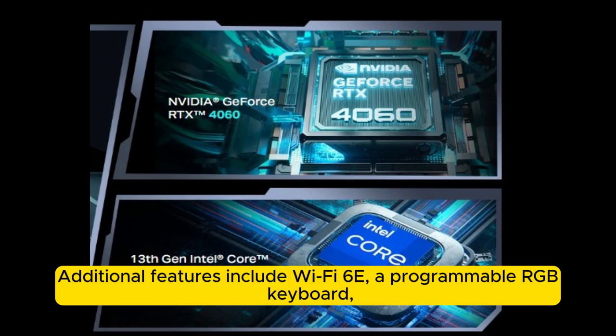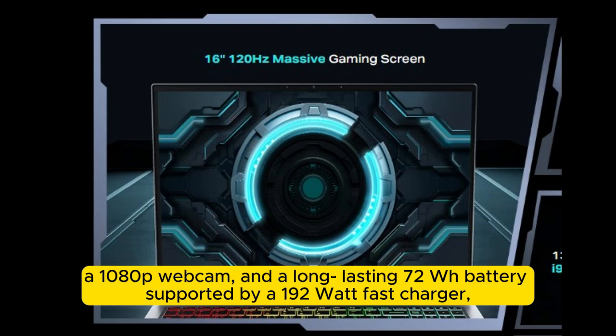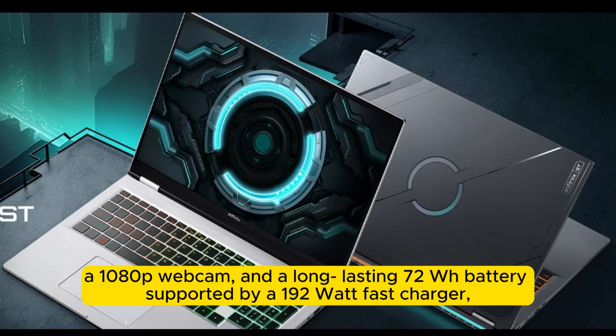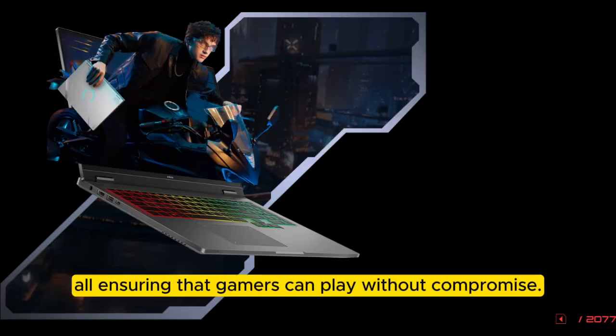Additional features include Wi-Fi 6E, a programmable RGB keyboard, a 1080p webcam, and a long-lasting 70Wh battery supported by a 190W fast charger, all ensuring that gamers can play without compromise.